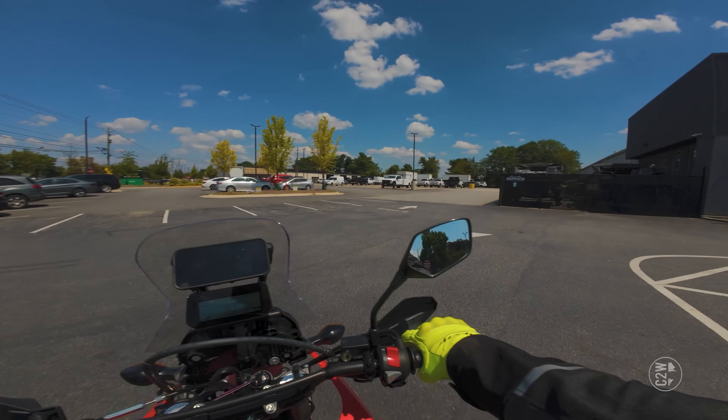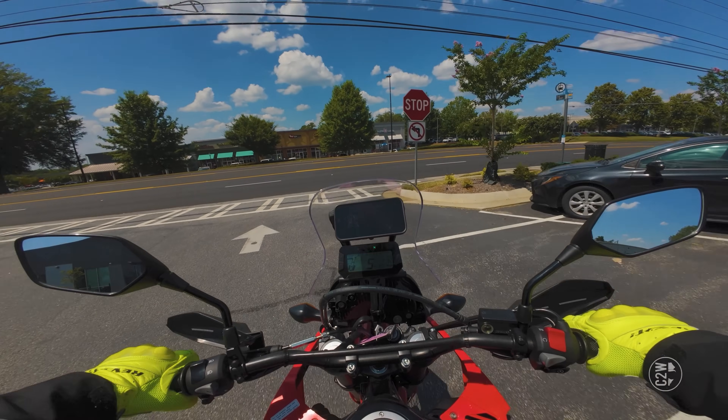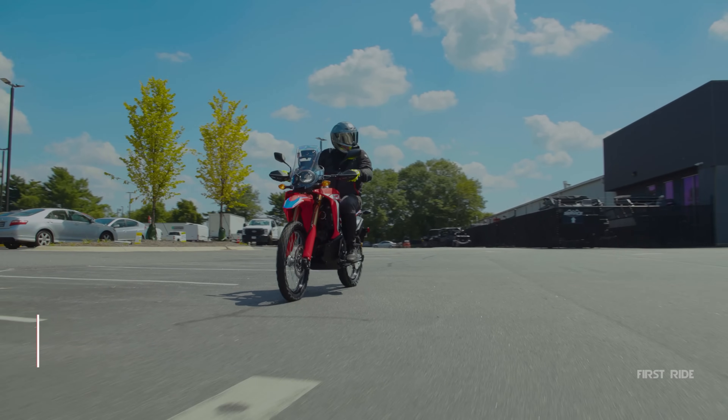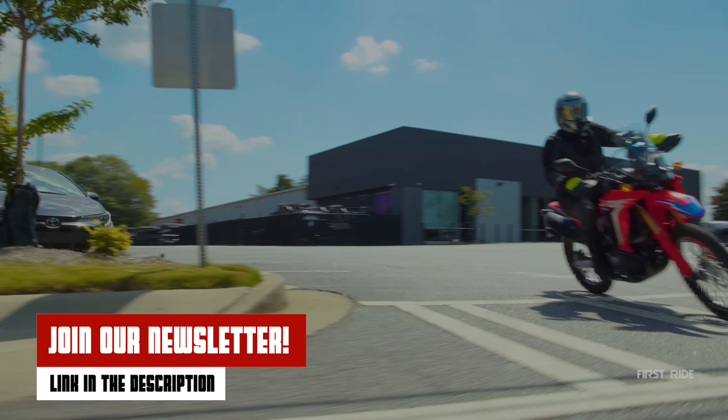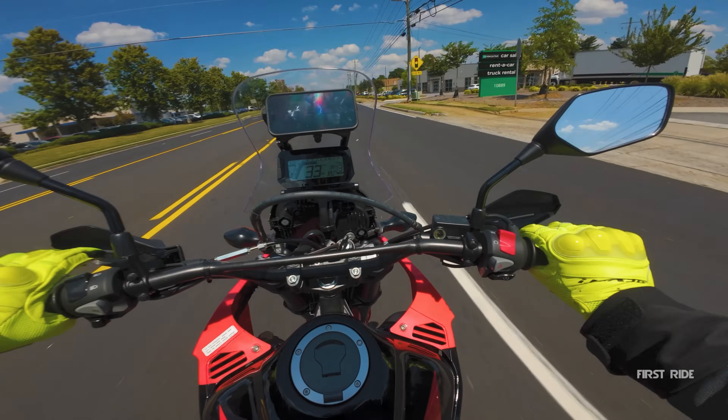Before we hit the road, I just want to remind you guys that we've given up on the YouTube notification bell and we now email you guys once a week a little update of all the stuff that went down. Join the email newsletter — link in the description.